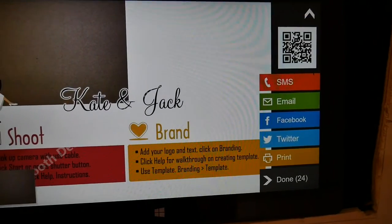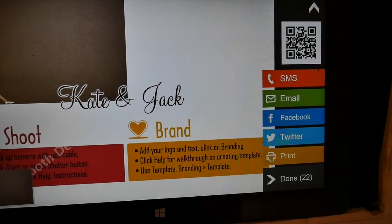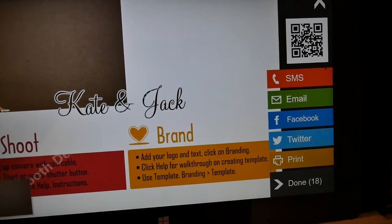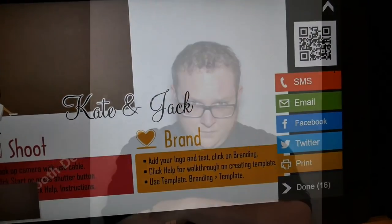Once you finish taking the pictures, you walk back up to the Surface Pro, select either SMS — which is text — or email, and you can share those photos with yourself. The really cool thing is you send these pictures directly to your phone, which means you'll have them forever.